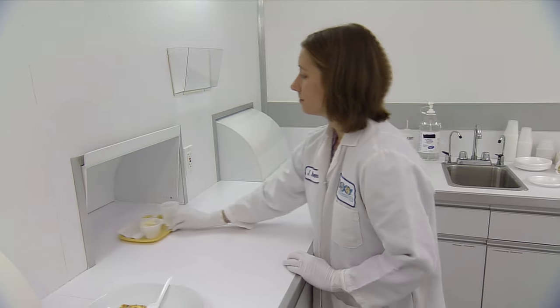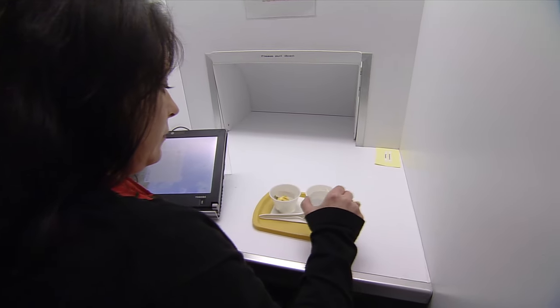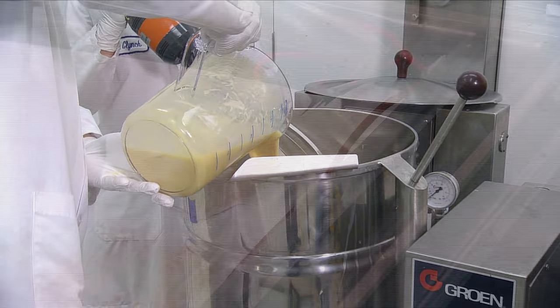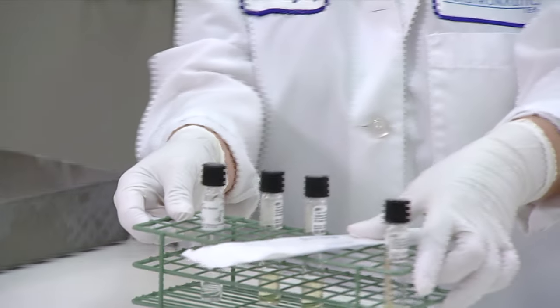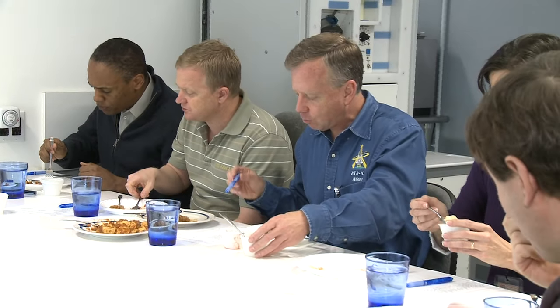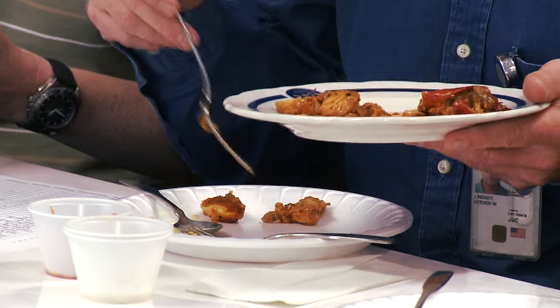The Space Food Systems Laboratory includes a test kitchen equipped with sensory testing capabilities, a food processing laboratory, a food packaging laboratory, and an analytical laboratory. It's from these labs that NASA's space food scientists have been instrumental in advancing the variety and quality of foods available for human spaceflight.